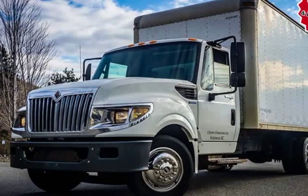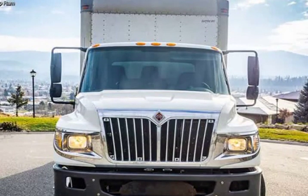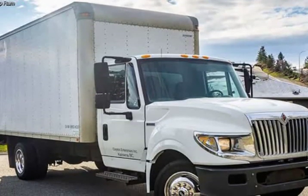This 2013 International 3-ton truck with lift is brought to you by Kelowna Jeep Ram. Treat yourself to a test drive in the 2013 International 3-ton truck.